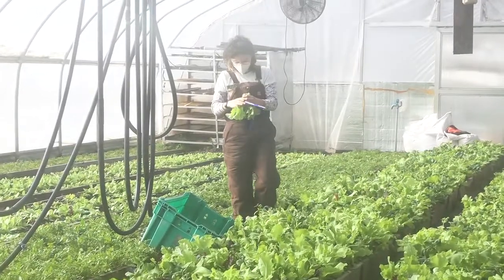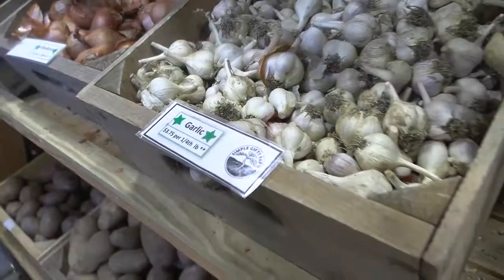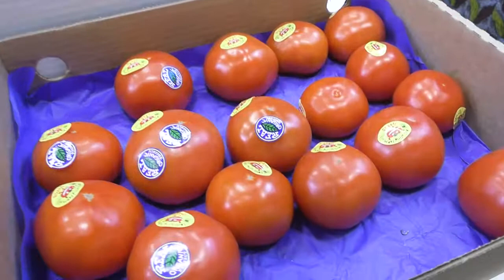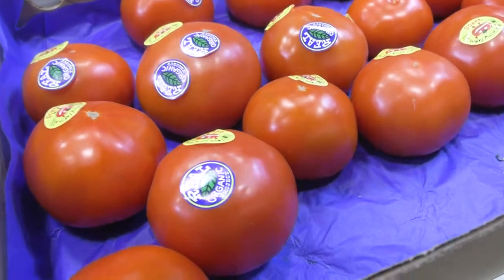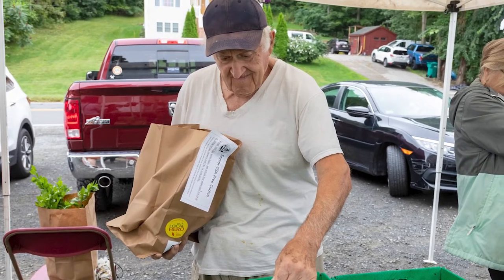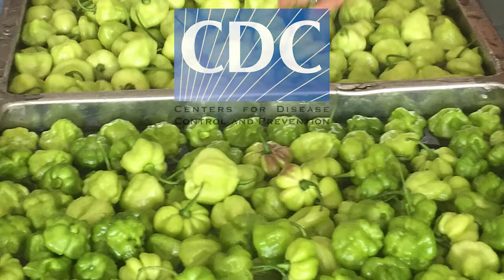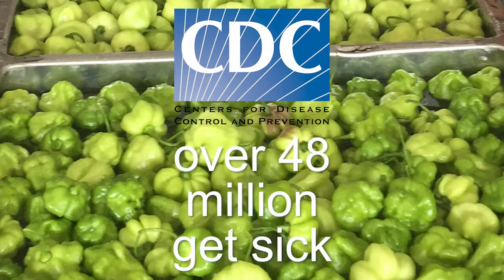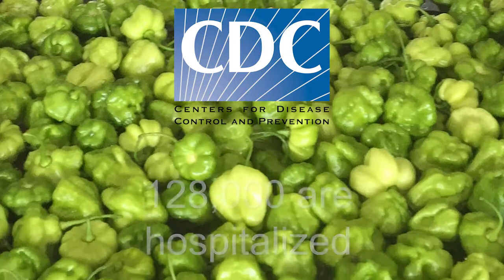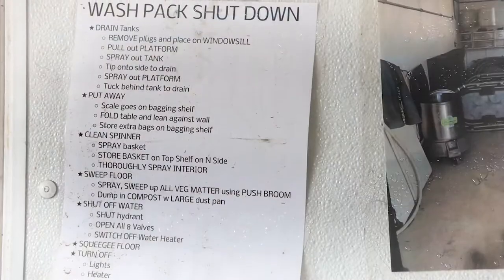At the farm, we harvest produce that people consume fresh, without cooking to kill pathogens. Because of this, we need to take steps to reduce the risks of contaminating the produce we sell. This is especially important to protect people who face greater risks of foodborne illness, like adults over 65, children under 5, and those who are pregnant. According to the Center for Disease Control, more than 48 million people get sick from foodborne illnesses each year — 128,000 are hospitalized, and 3,000 die. Following appropriate guidelines can go a long way toward reducing foodborne illness.